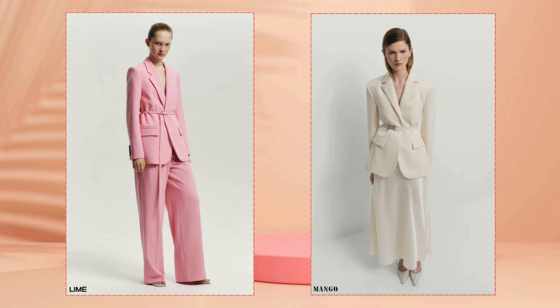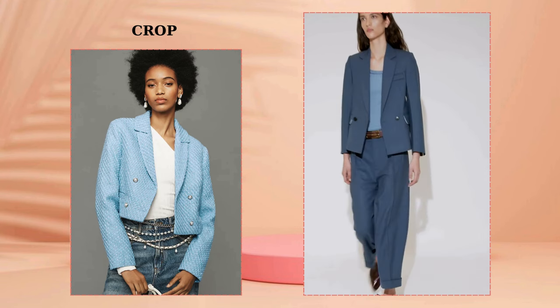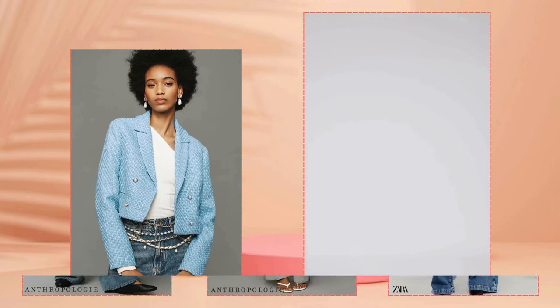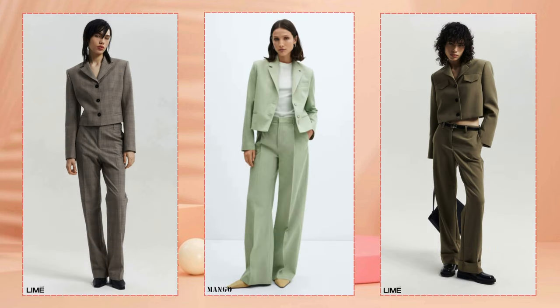For those who don't have enough long options or don't like them, you should pay attention to shortened blazer styles. Crop models make you look younger, add a flirty look, and are suitable for creating a variety of styling options.